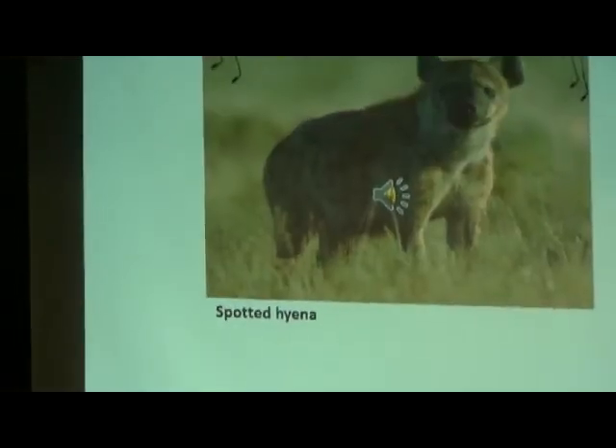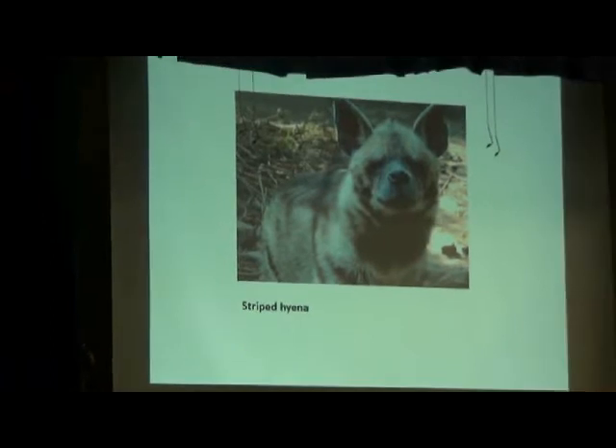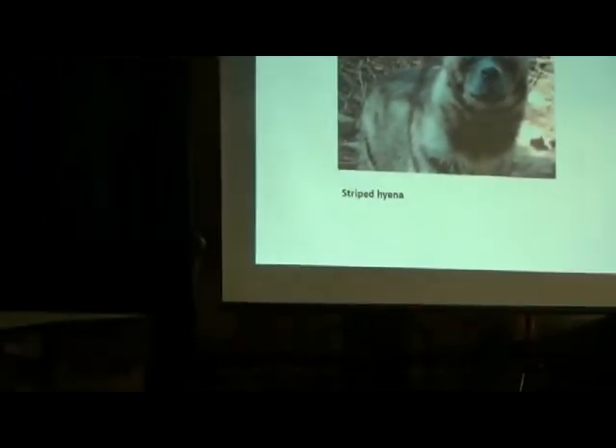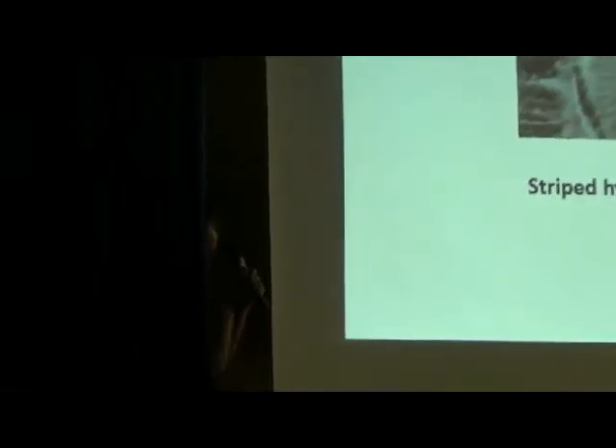That's what they sound like on the Serengeti Plains. This is a striped hyena. Striped hyenas do live in Africa, but in fact they range into the Middle East and into India. As you can see, they have great black stripes and pointed ears.